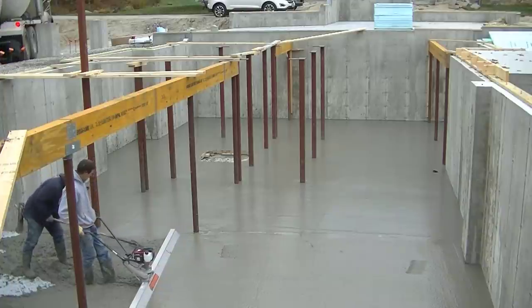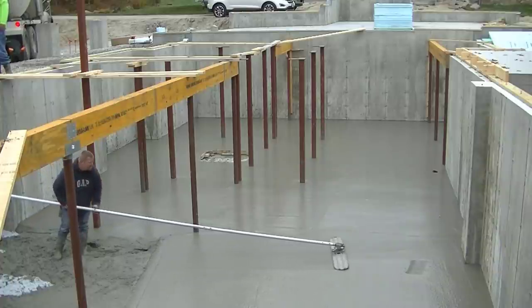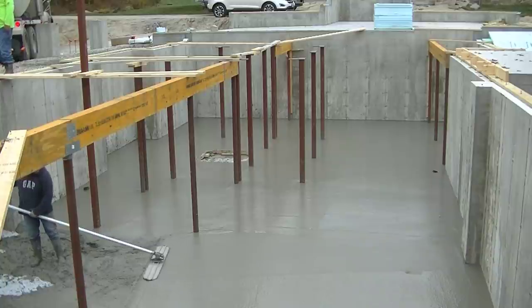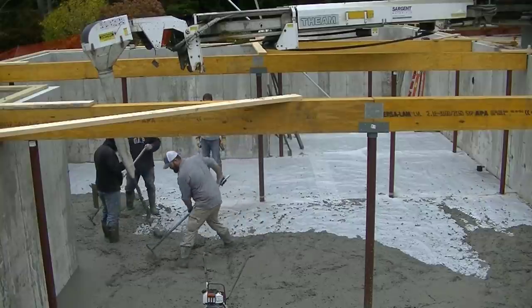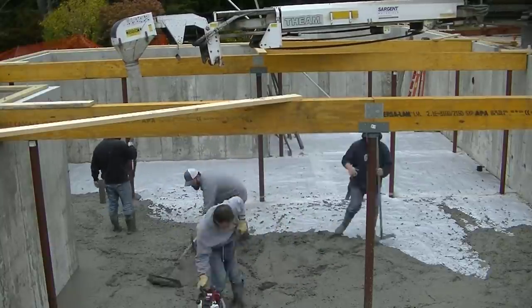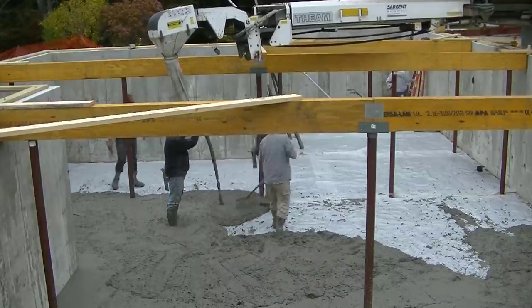We're just about half done the pour now so things are moving along pretty good — we've got a couple trucks dumped out and we're moving on to that third truck. Luke's going to get that bull floated; having a swivel head on the end of the bull float makes things pretty easy. Stick around to the end — you're going to see us power troweling down here and how we navigated around all these columns. It was quite a process finishing this, going around all the edges and hand troweling around all the columns.